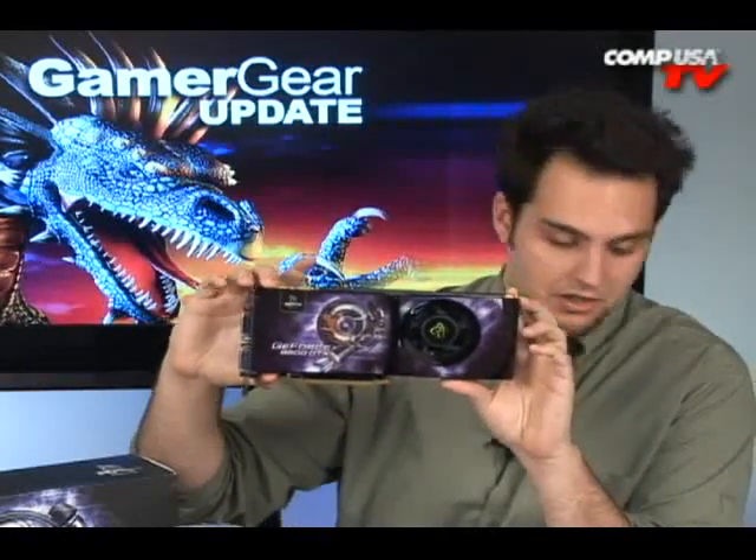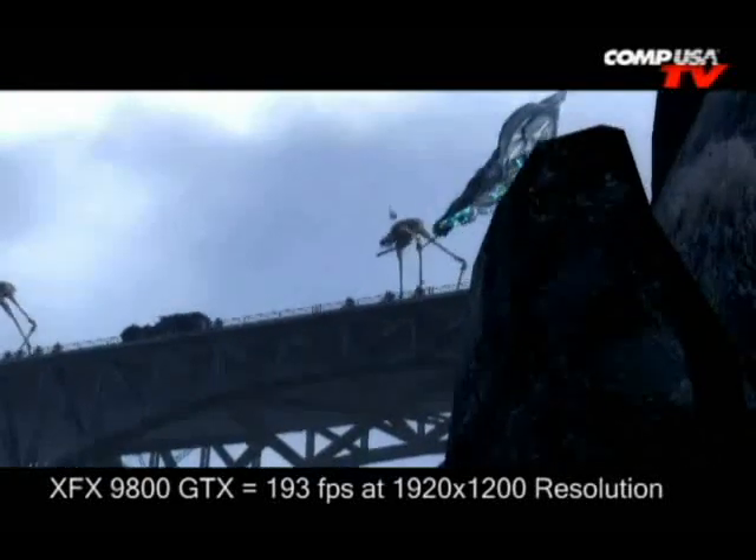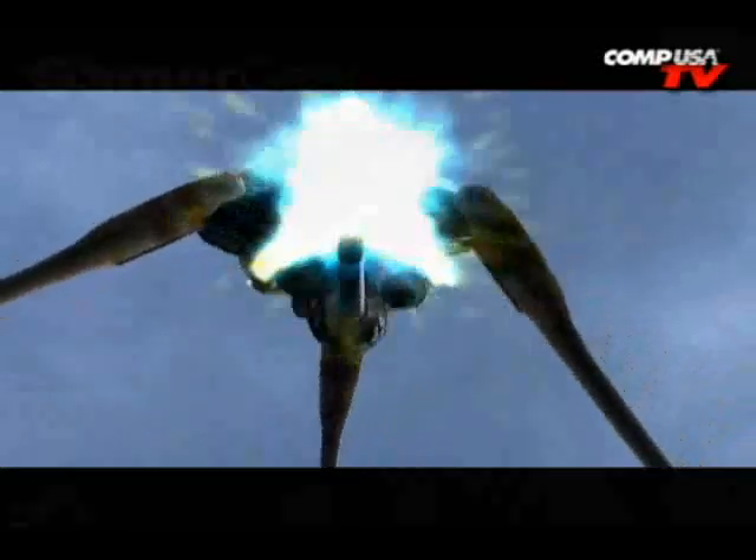Some benchmarks I had from my preliminary NVIDIA part — let me compare it with the GX2. Half-Life 2 Episode 2 at 1920x1200, all effects maxed: the GTX was at 193, and the GX2 was at 197 — extremely similar. And if we turn Crysis all the way up to 1920x1200, this card is at 46 frames per second, and the GX2 is at 50 frames per second. So it's almost the same performance as the GX2. That's hot.